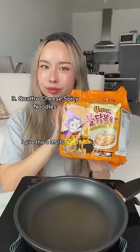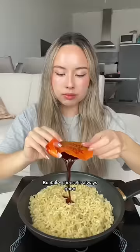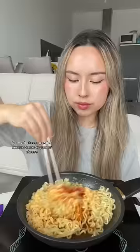3. Quattro Cheese Spicy Noodles. Baldock plus cheese is always good. So much cheese powder because it has 4 types of cheese. If you love cheese, this one is for you. I love cheese — 9.5 out of 10.